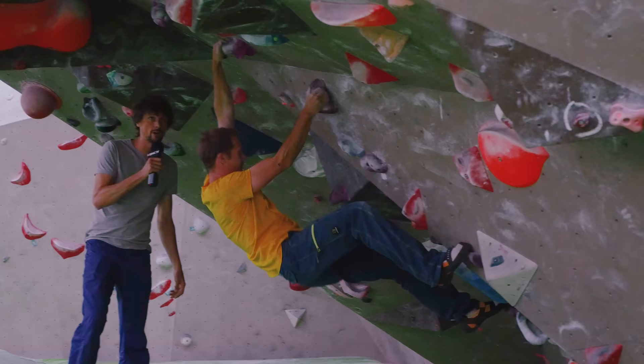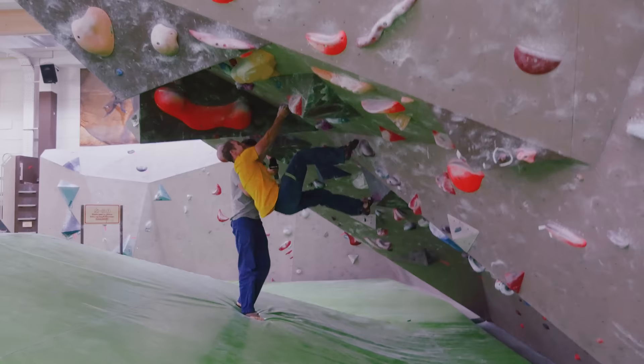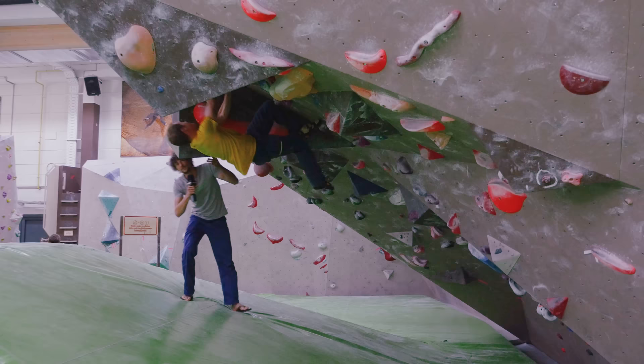It doesn't seem too hard for you. Super steep. You're still breathing? I'm breathing just about.